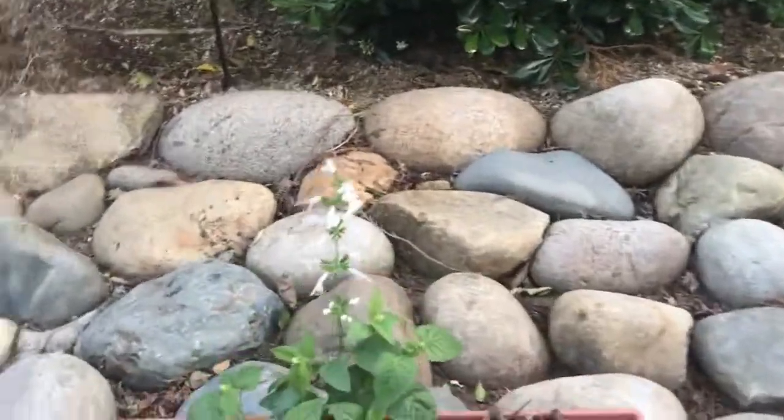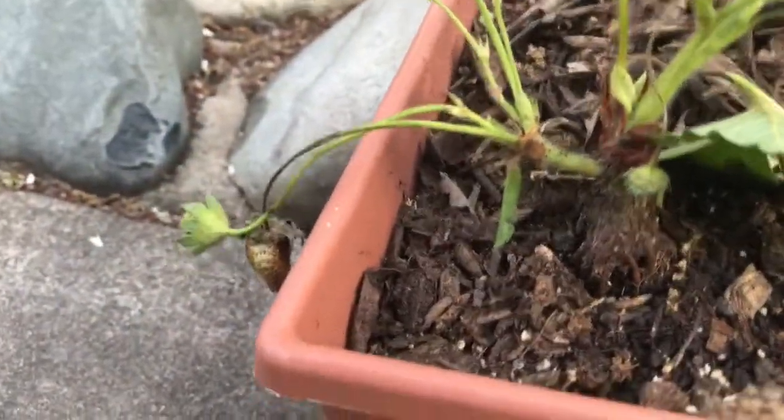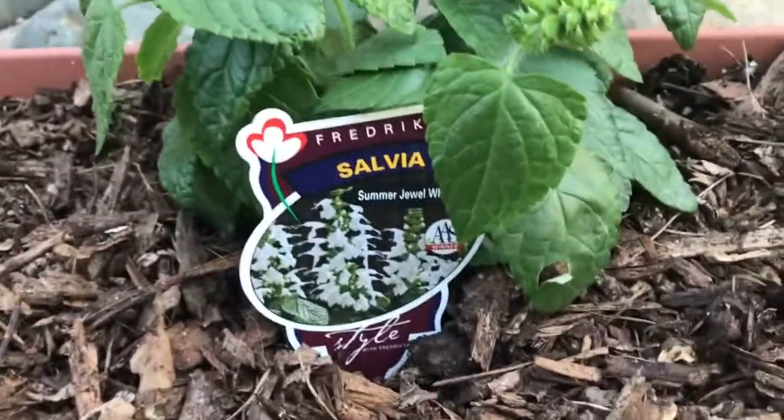Over here we have ever-bearing sweet strawberries and — look at that, guys — we have strawberries! I can't wait to get my hands on these. Oh my gosh, I'm so excited!